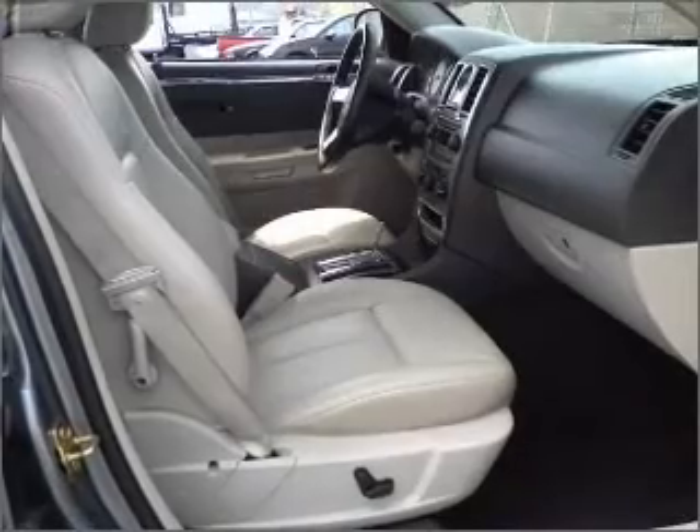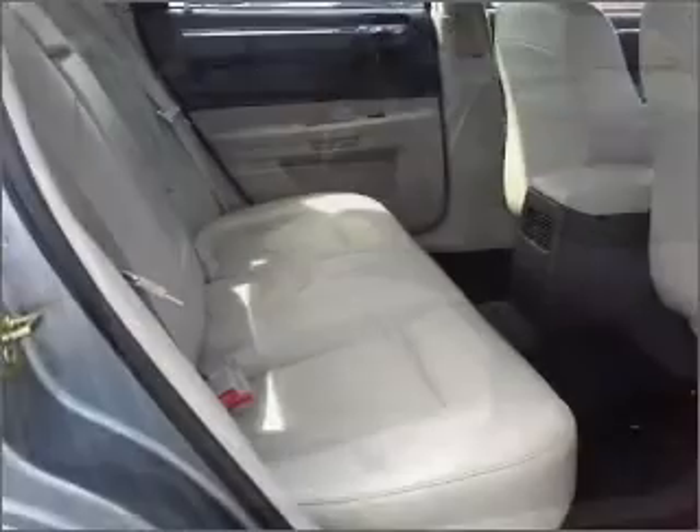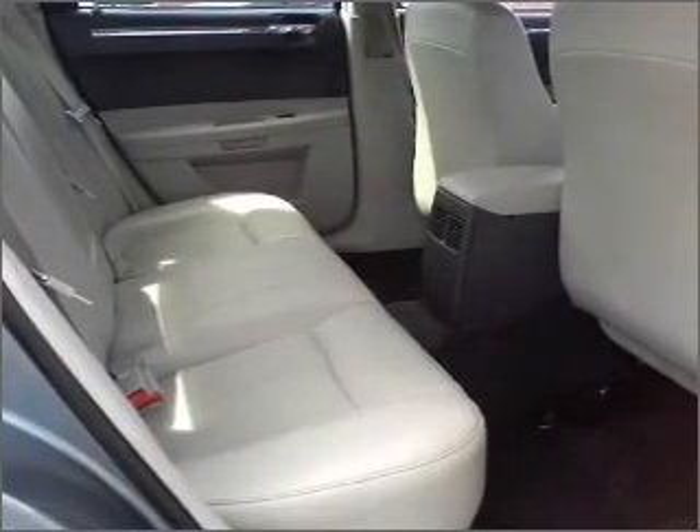Enjoy these notable features included in this vehicle: air conditioning, power door locks, power windows, power steering, cruise control, an AM-FM stereo, and an adjustable tilt steering wheel. Call today to schedule a test drive.